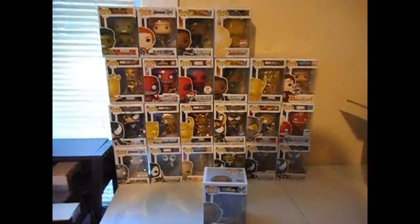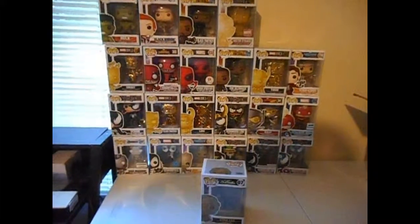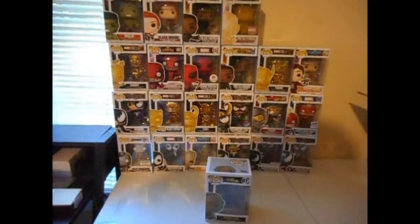Y'all gotta tell me now in the comments below which one is your favorite out of my collection. And like and subscribe and have a good day. Bye!